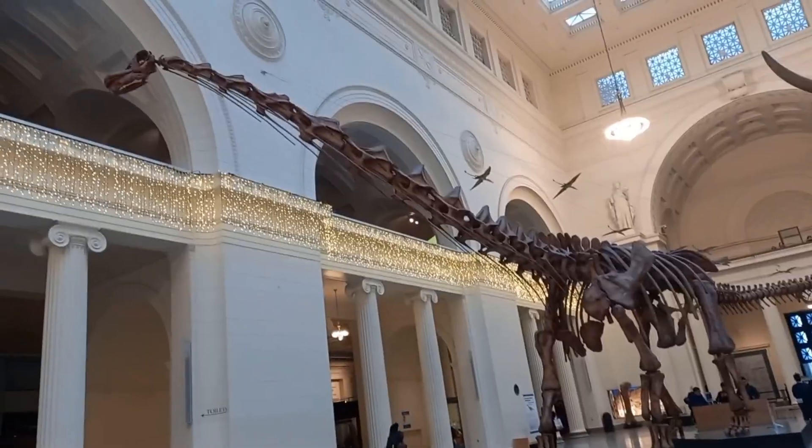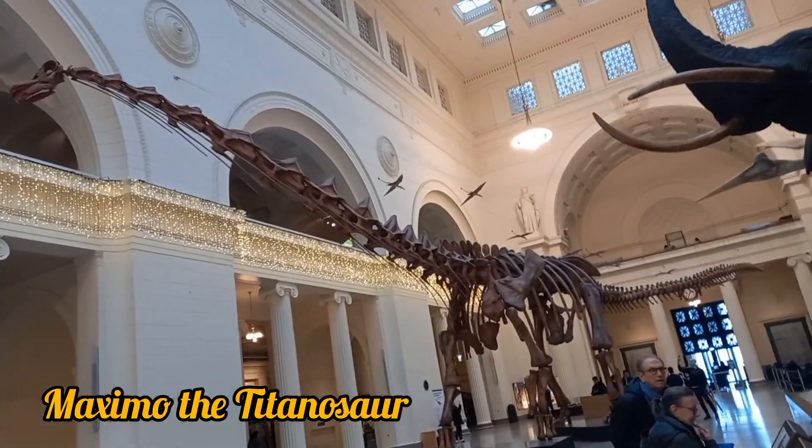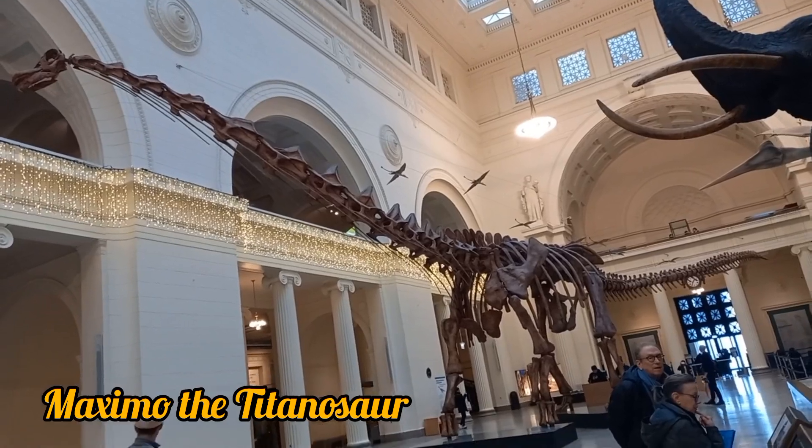Moving back, you can also see the skeleton of Maximo the titanosaur, which is one of the best things in this museum.